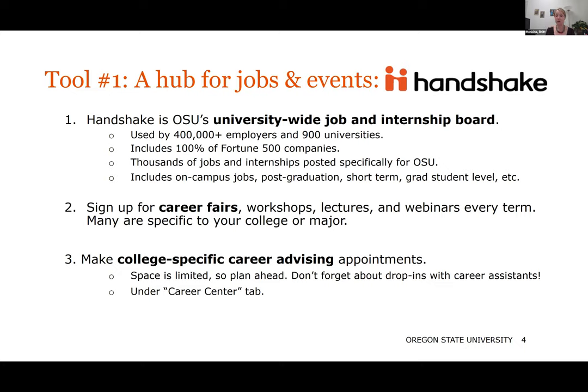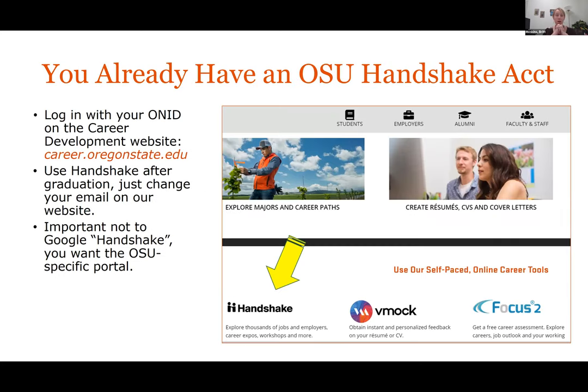Handshake is where you sign up for career fairs, workshops, and webinars every term. This term we're not going to have our main university-wide career fair, but we have some virtual lectures and events — so keep an eye out in the events section. College-specific career advisors, like me, can be met via phone or Zoom, and you can find that under the Career Center tab — it's a little bit hidden. The good news is you all already have a Handshake account. You can log in from the Career Center website with your own ID, no setup required.